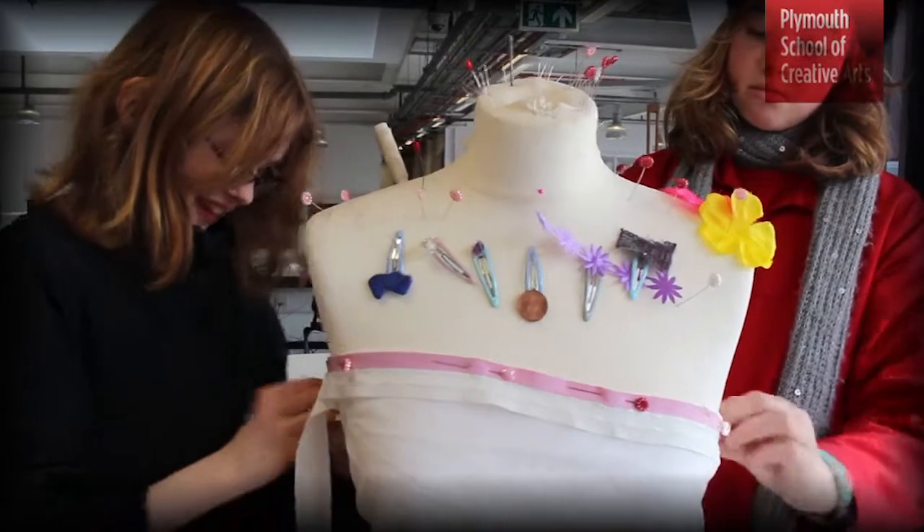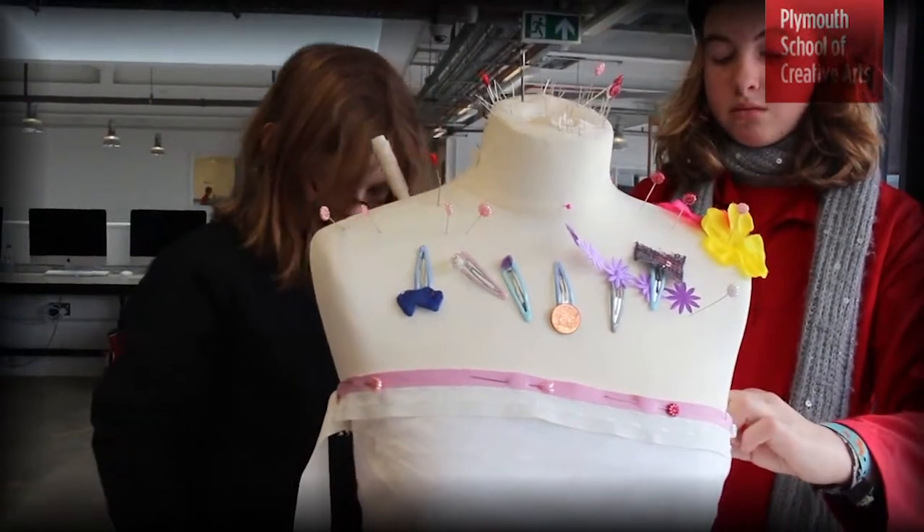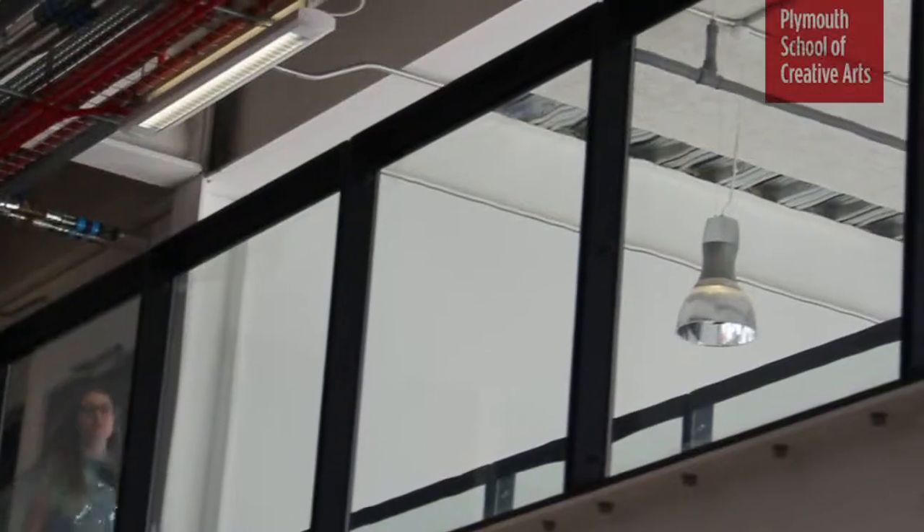We worked together really well because we started with one design but then Ellie changed it and it looks amazing now. I am making like a mini model of the dress that I'm going to make. It's going really well so far.